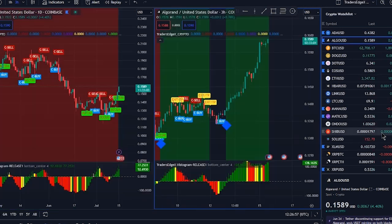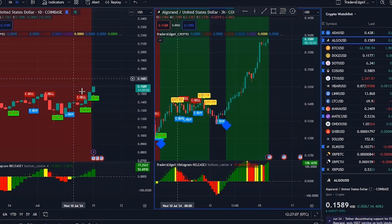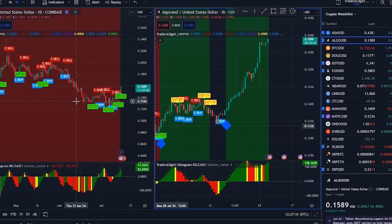Let's talk Fibonacci — because who doesn't love Italian mathematicians, right? We're looking for targets between 17 and 20 cents. Could it shoot straight there? Sure. Could it take a nap and then resume? Absolutely. The important part is we're finally moving, like me on a Monday after three espressos.